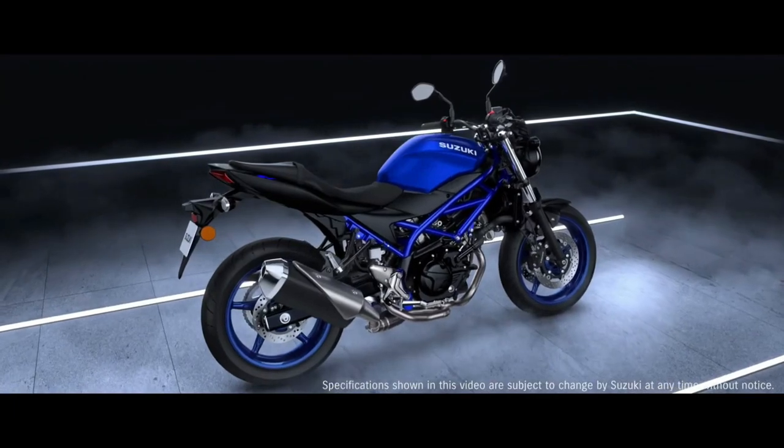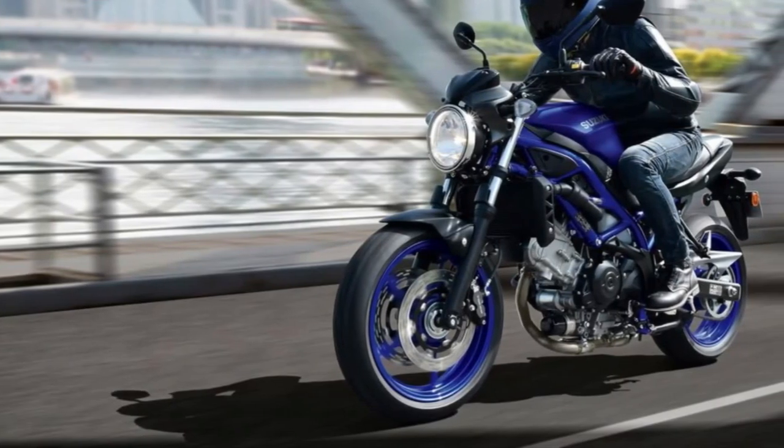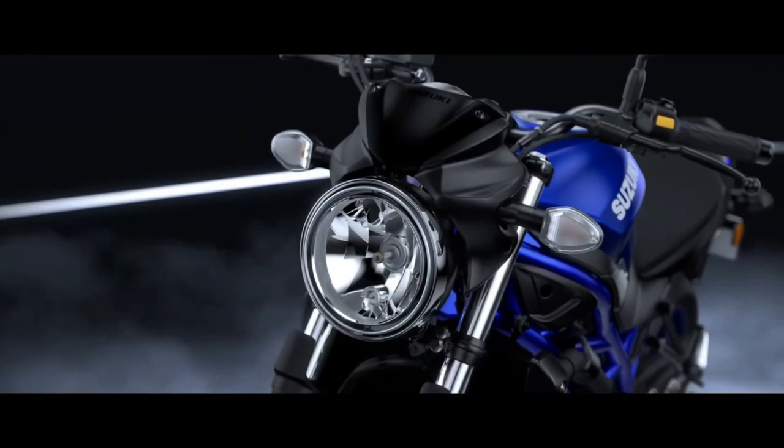Suzuki Motorcycles has revealed the 2020 SV650 for global markets. The naked middleweight motorcycle will go on sale in Japan first and then be launched in other markets.